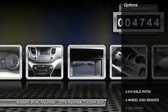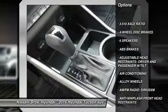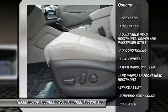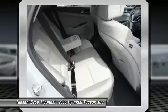Here are some of this vehicle's great options: traction control, dual airbags, air conditioning, alloy wheels, power steering, four-wheel disc brakes, rear window defroster, power windows, security system, CD player.